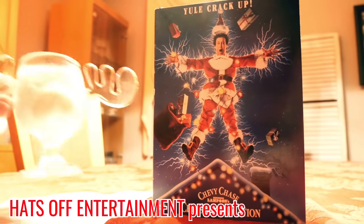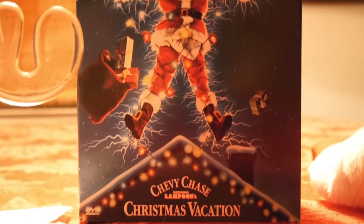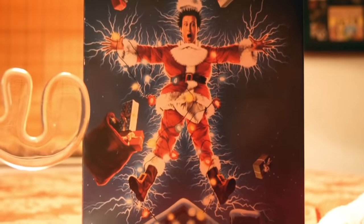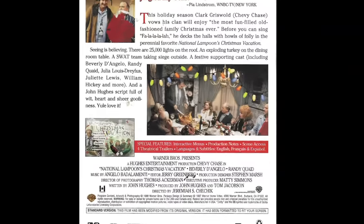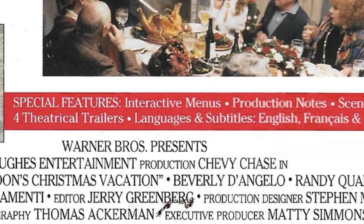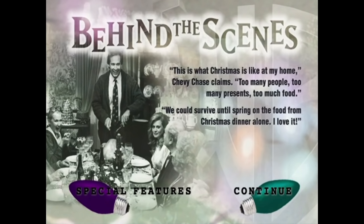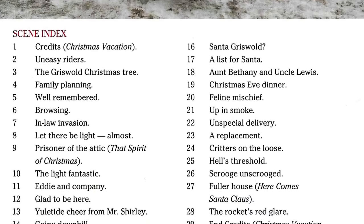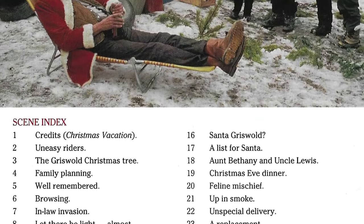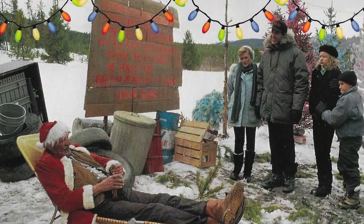The first DVD I ever owned was National Lampoon's Christmas Vacation. It's one of those old-fashioned cardboard cases similar to the material used to package VHS tapes. It's one of those early DVDs that boasted interactive menus as a special feature in and of itself. But beyond that, the disc doesn't offer much new. I remember opening up the case and being surprised by the image before me — I had seen the film dozens of times, yet I couldn't ever recall seeing the scene pictured above the chapter index.